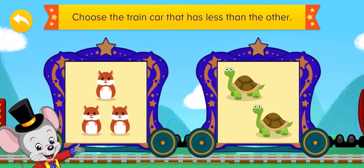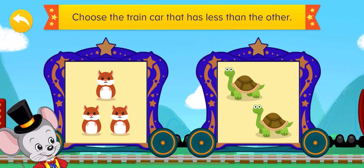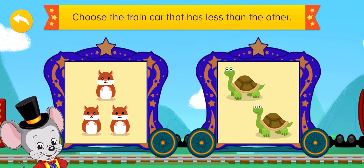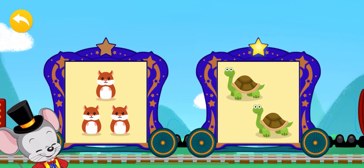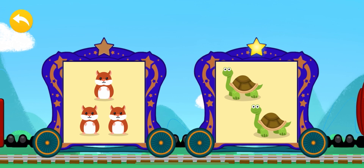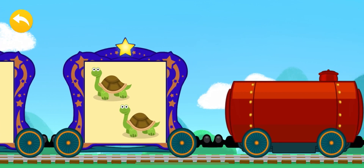Choose the train car that has less than the other! Count the animals that you see, and see where you have less. Good job! Very good! Two is less than three!